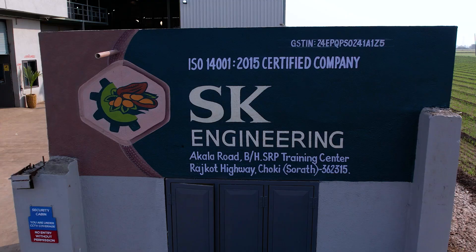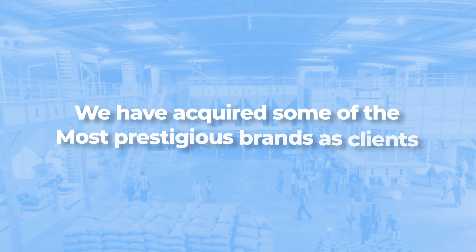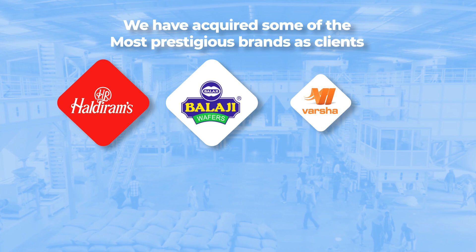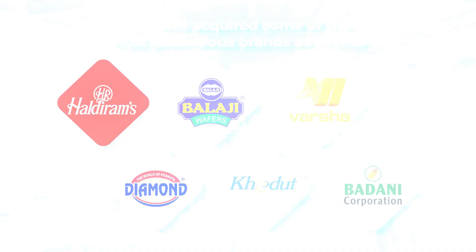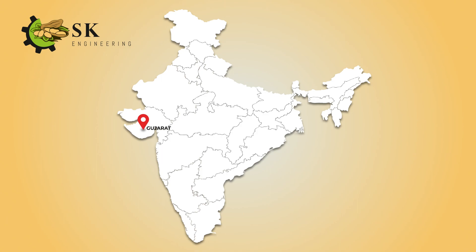In this incredible journey of many years, we have acquired some of the most prestigious brands as clients — for instance, Haldiram Group, Balaji Group, Varsha Industries, Diamond Sing, Kedut, Badani Corporation, and many others. We have established a strong distribution network in Gujarat, Rajasthan, Madhya Pradesh, Haryana, Maharashtra, Delhi, Karnataka, etc.